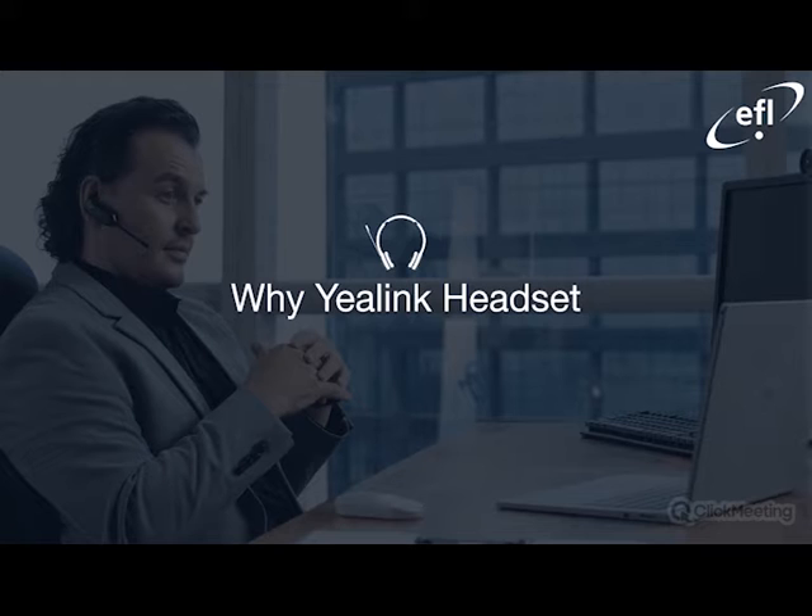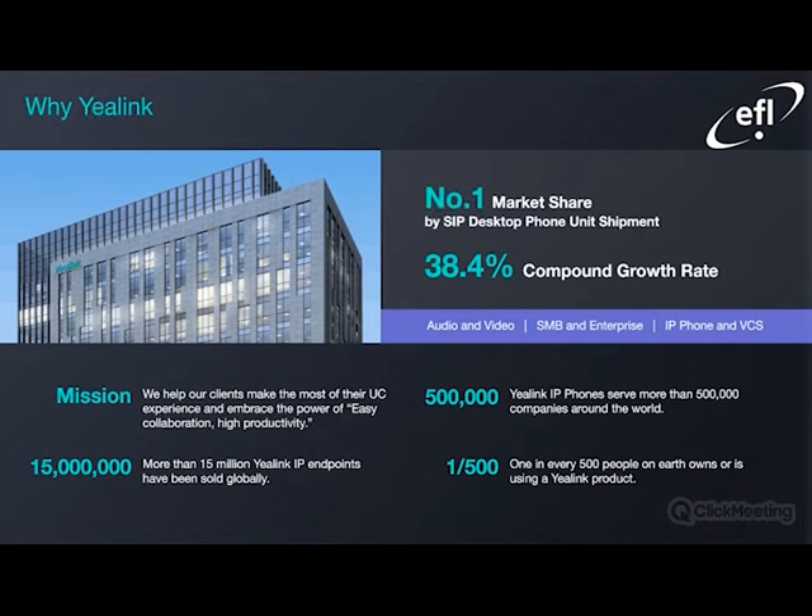Why would you choose Yealink and in general their headsets? A few key milestones to factor in: Yealink is number one in terms of market share by SIP desktop phone unit shipment. They have a very healthy 38.4% compound annual growth rate. More than 15 million Yealink IP endpoints have been sold globally to date. Yealink IP phones serve more than 500,000 companies around the world, and one in every 500 people on earth owns or is using a Yealink product.